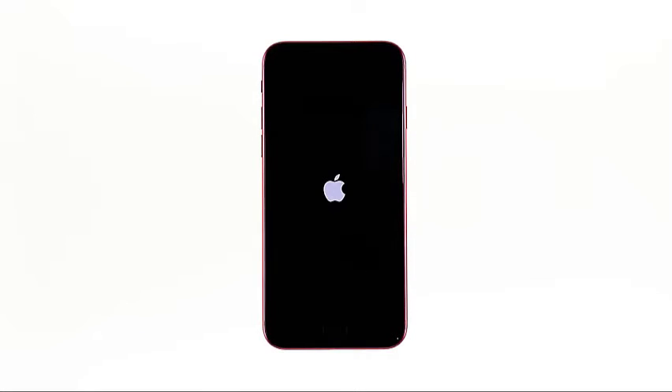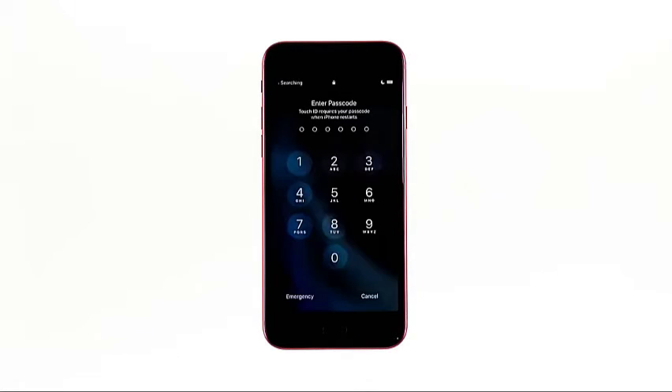In most cases, this procedure will fix the problem. So if you're able to make the logo show on the screen, that's a sign that the problem is fixed.